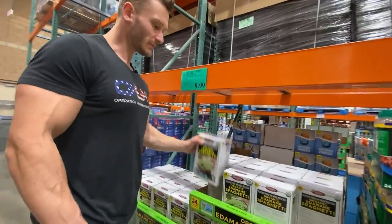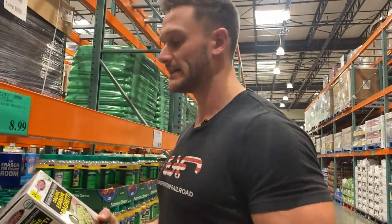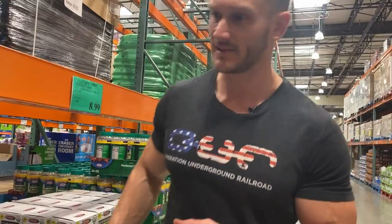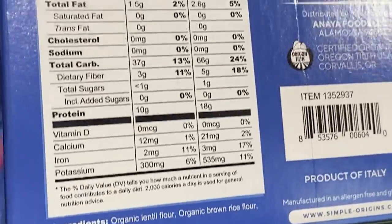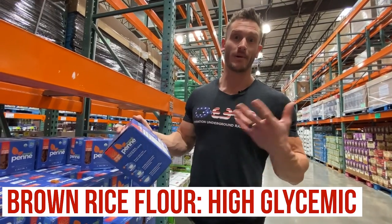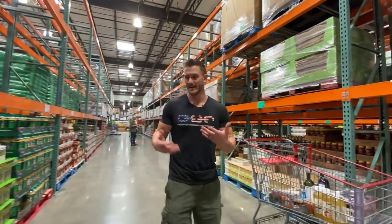I used to love this edamame pasta until I learned more about phytoestrogens. It's only organic soybeans and it's a great low carb pasta — 21 grams of carbs, 12 of which is fiber. But the phytoestrogen issue is real. I would take it over wheat pasta, but if there's a lentil pasta, that would be a better move. This lentil pasta here has lentil flour, brown rice flour, and buckwheat flour. If they just got rid of the brown rice flour this would be amazing — brown rice flour is high glycemic and spikes blood sugar. It's an okay pasta; I'd give it a six or seven out of ten, but I'm trying to only purchase eights through tens.